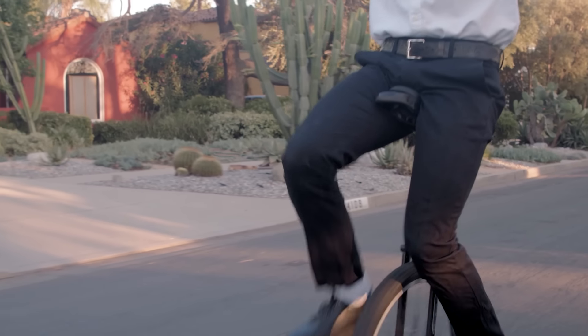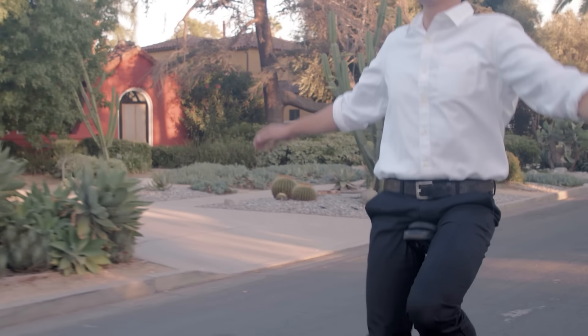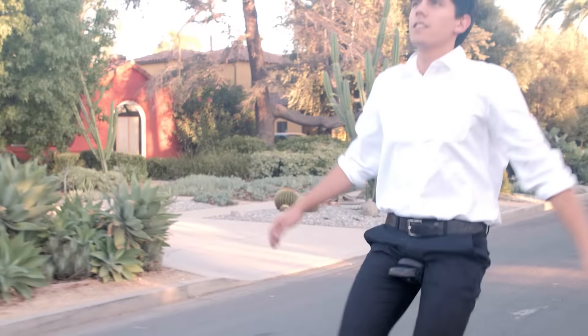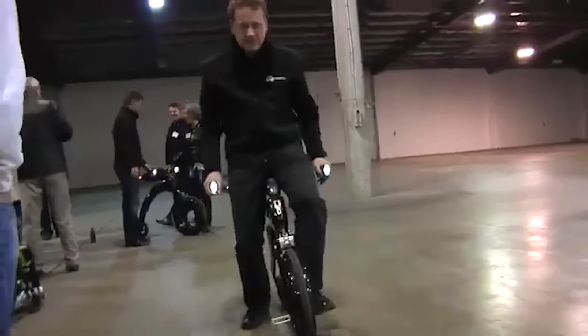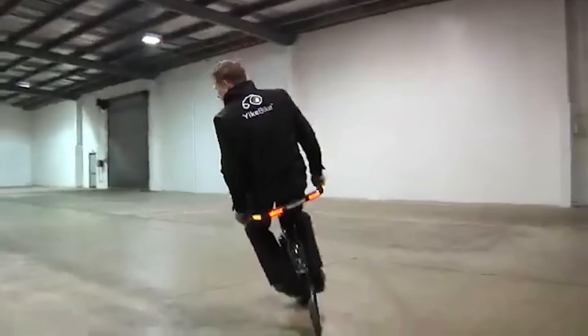Ever heard the saying that there's nothing new under the sun? Well, there's always a way to put a new spin on things. Picture this: taking an old bike like this and making it more ergonomic and electric. The result is a pretty cool alternative to a regular bike.